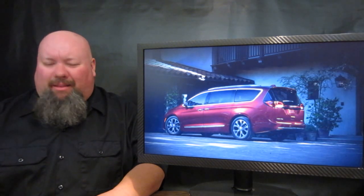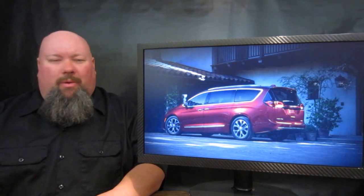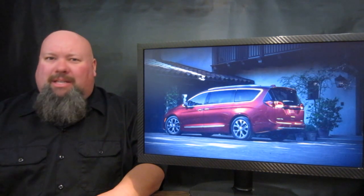It's not bad looking for a minivan as well — with this much utility to have this much style is quite something.